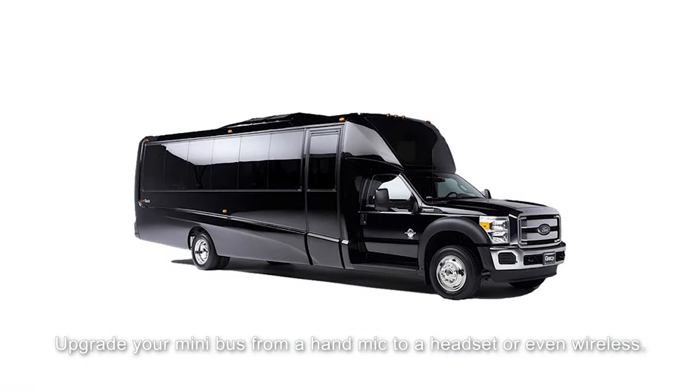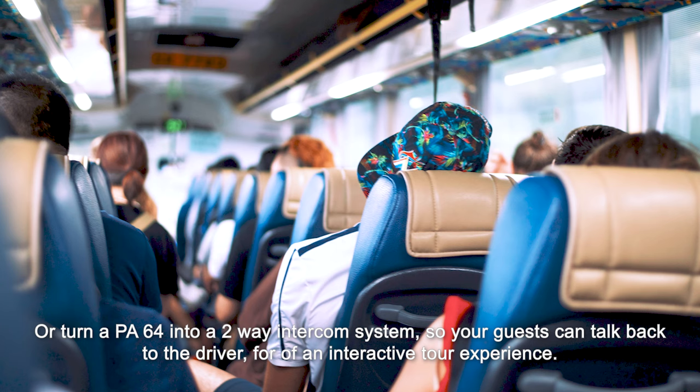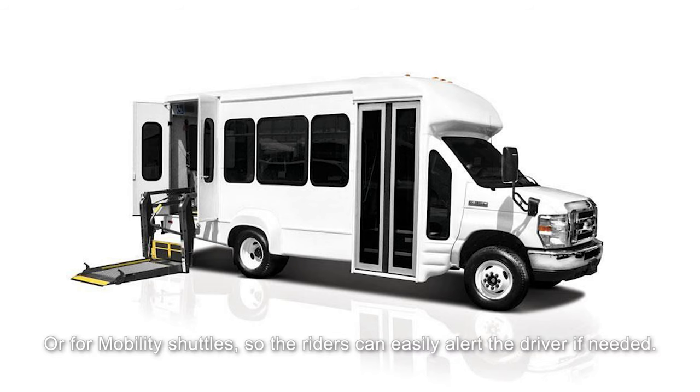Upgrade your minibus from a hand mic to a headset or even wireless, or turn your PA64 into a two-way intercom system so your guests can talk back to the driver for an interactive tour experience, or for mobility shuttles so the rider can easily alert the driver if needed.